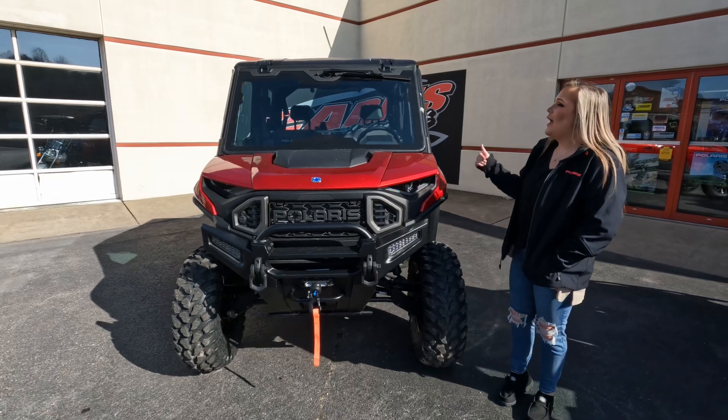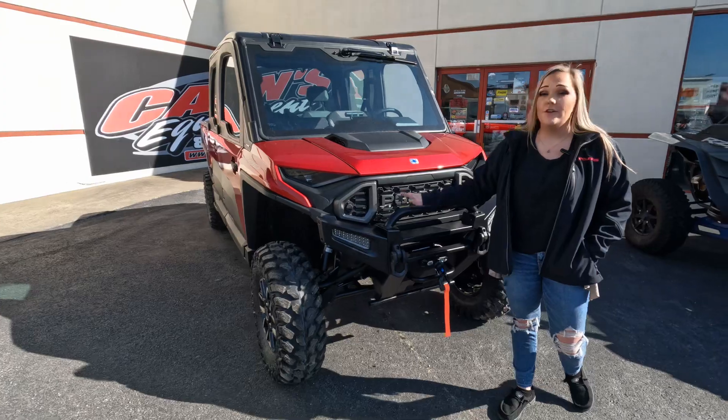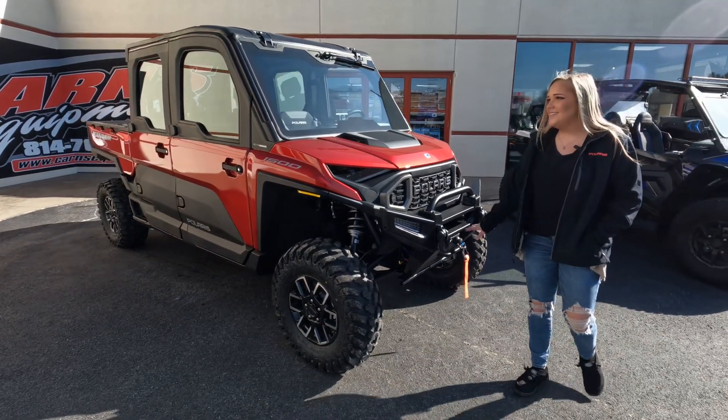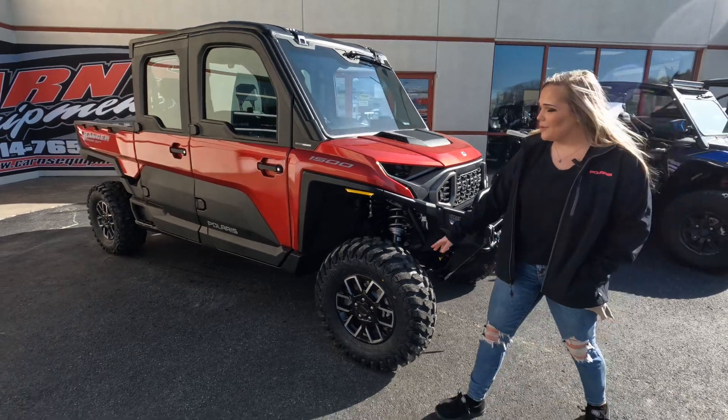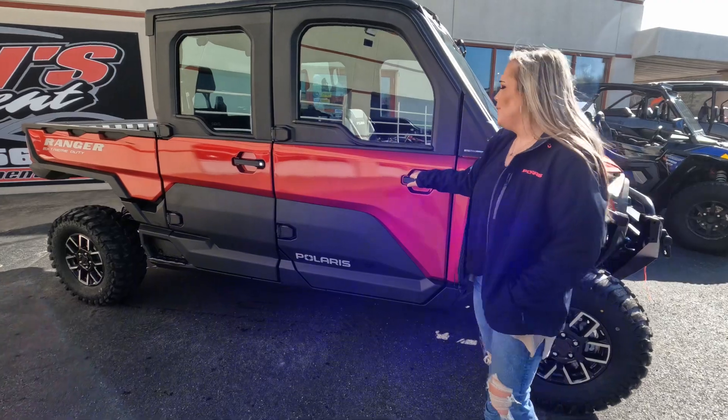This one is pre-sold, however I do have more of these on order. This is a brand new design. Of course it comes with that beefy front bumper. Already comes with a 6,000-pound synthetic winch. You got upgraded rims and tires, LED headlights, and a glass windshield with an automatic wiper.